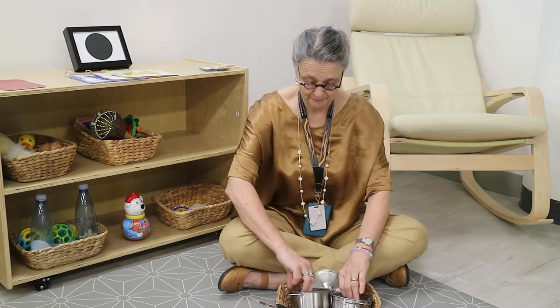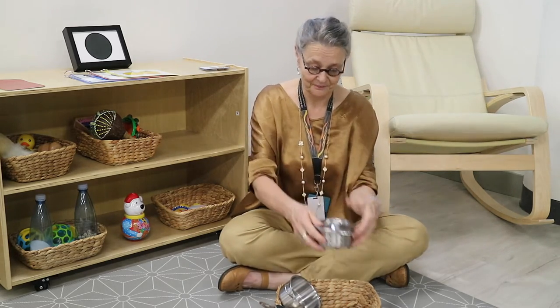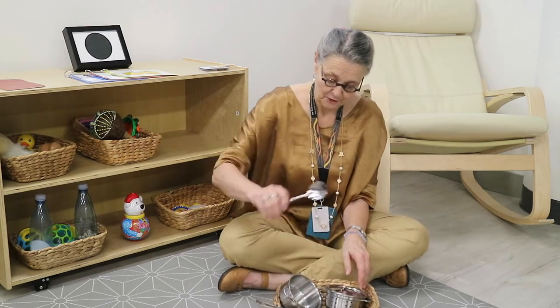For all the wonderful things that you can purchase for a child, the greatest joy is often the thing that is found in your kitchen cupboard — pots and pans, matching lids, spoons.